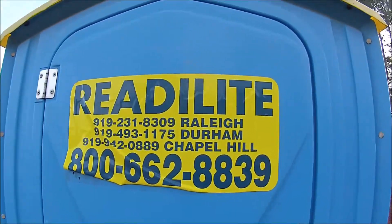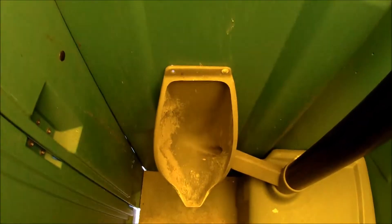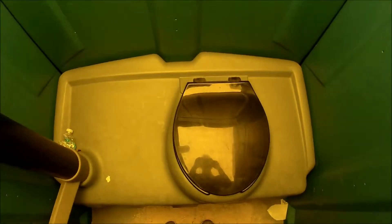This is a ready light. And we have a very dirty urinal, as you can see. It doesn't smell all that great in here. I'm not going to open this lid.